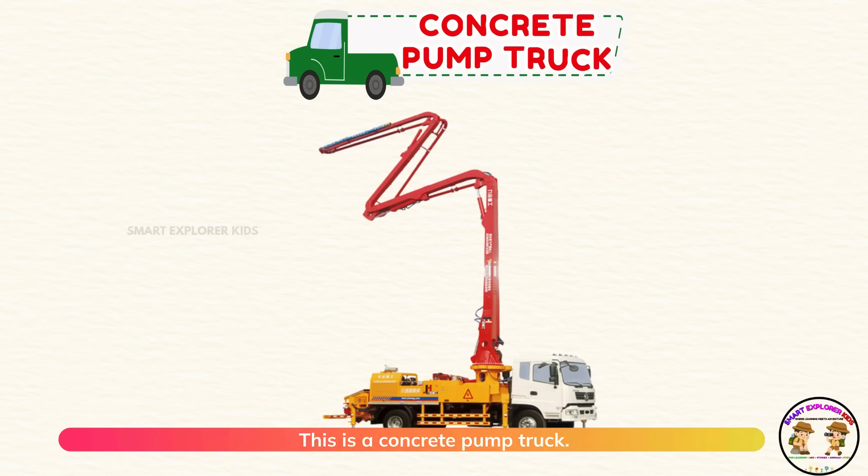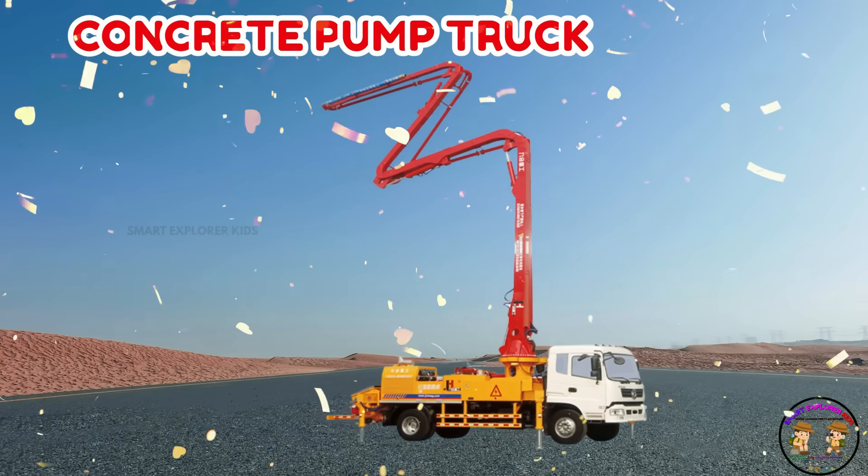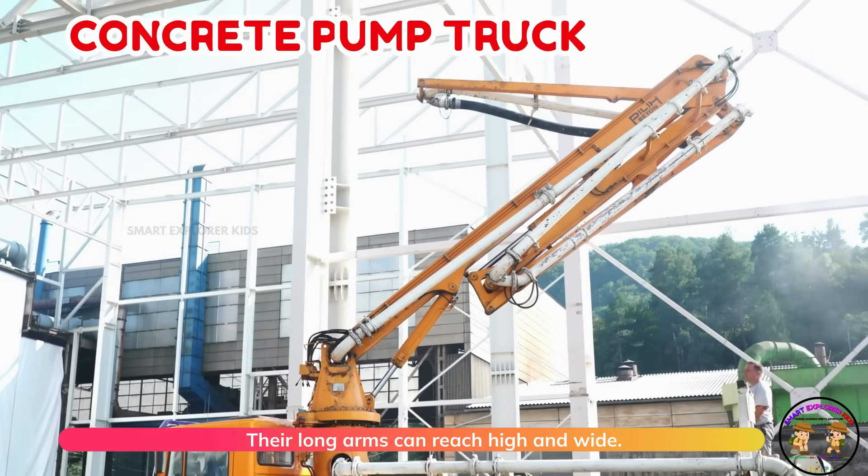This is a concrete pump truck. Concrete pump trucks pump concrete to far away places. Their long arms can reach high and wide.